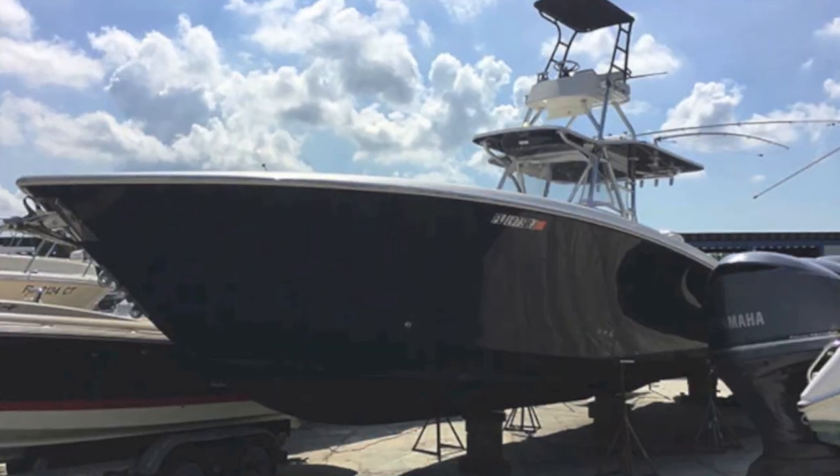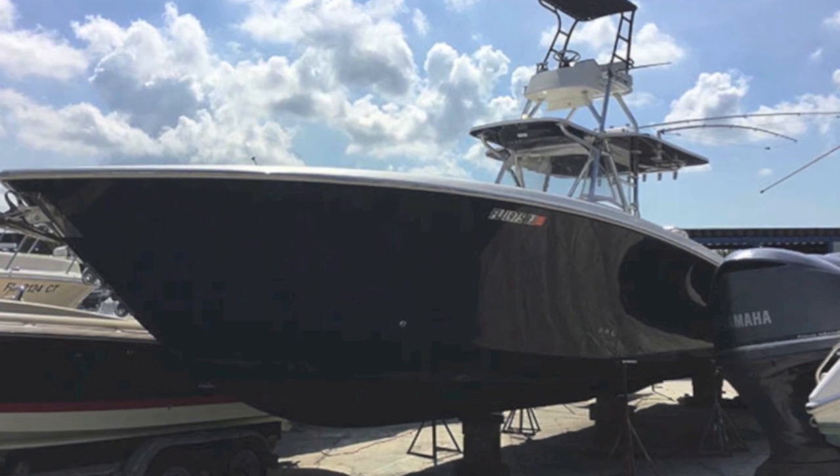I'm Randall Burrow, your concierge yacht broker with lovethatyacht.com. It's a bright sunny day in Miami and I'm in front of an Invincible 42 with quad Mercury outboards. Take a look at the video, contact me — I'm Randall Burrow, lovethatyacht.com — and be sure to subscribe. So here's the Invincible 42 Fisher.